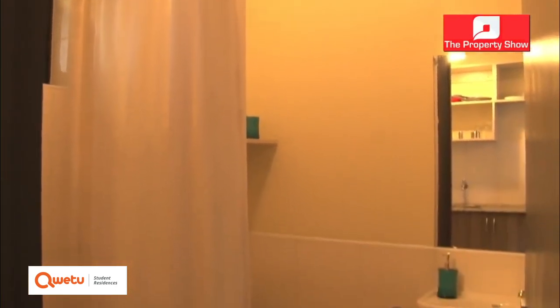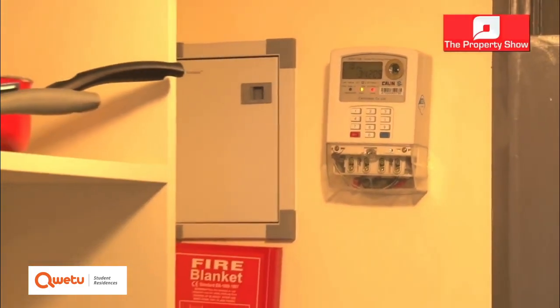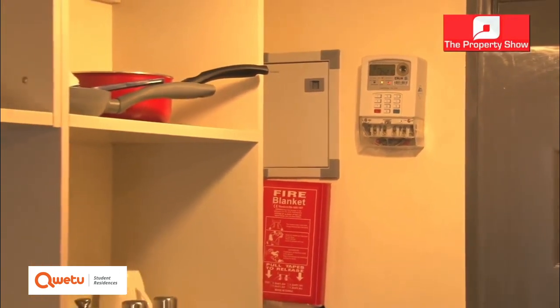We have an ensuite bathroom with an instant shower. Students are in full control of their electricity and water consumption. It's all included in the price and we run on a token system for electricity — they take care of their room and we take care of the rest of the space.